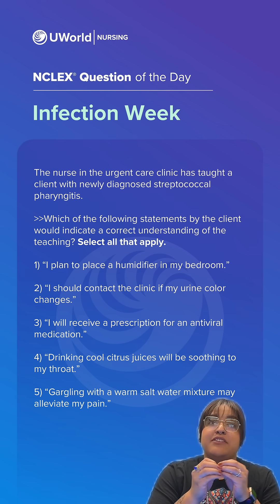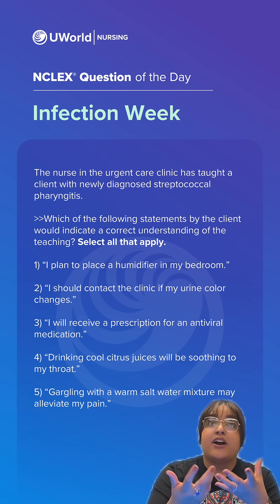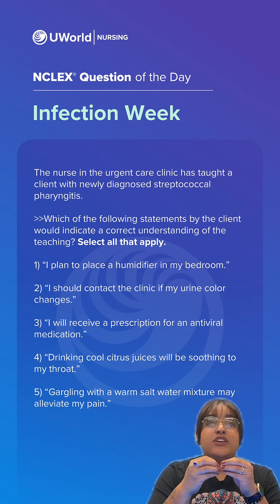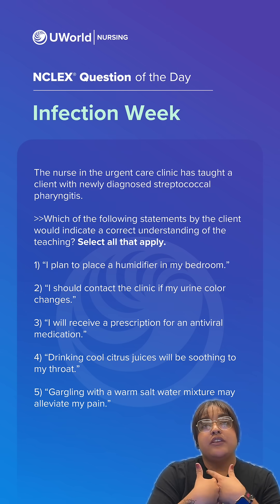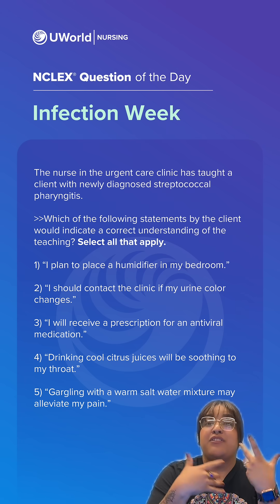Option 3: I will receive a prescription for an antiviral medication. This is incorrect — they would receive antibiotics for a bacterial infection. Option 4: Drinking cool citrus juices will be soothing to my throat. This is also incorrect, because the acidity would be painful in the throat.